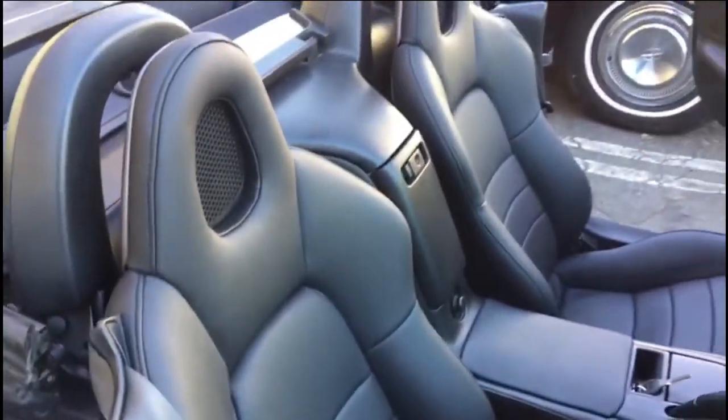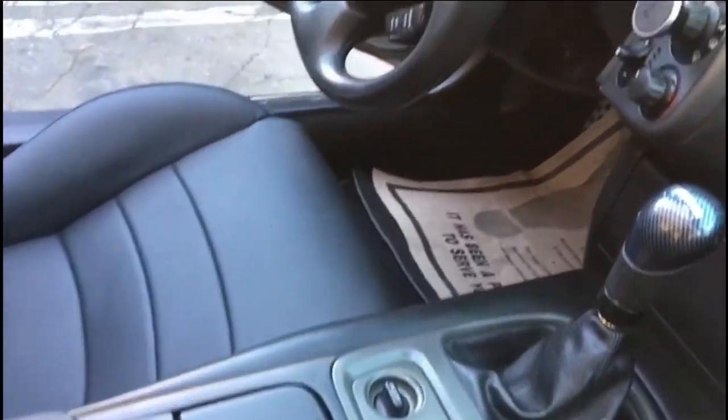The leather seats look great. In addition, we added new carpet and refreshed the main console.